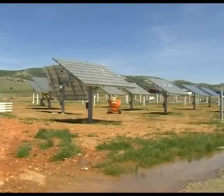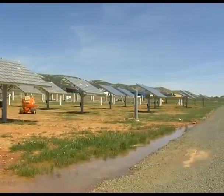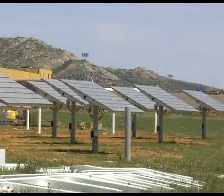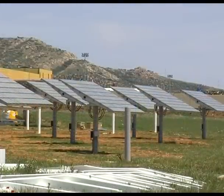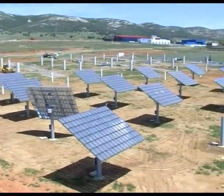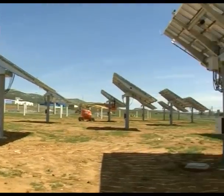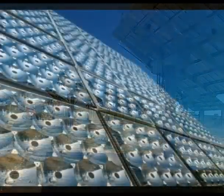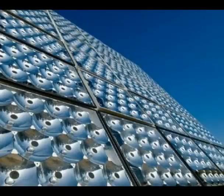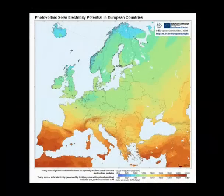CPV has a current system efficiency higher than 25%, and the potential of reaching and exceeding 50%. In the right locations, it could provide electricity at costs low enough to be competitive with fossil and nuclear power. In just 10 days, the Earth receives energy from solar radiation equivalent to the known fossil reserves. In other words, assuming an overall efficiency of 10%, solar supply is 1,000 times higher than global energy demand.